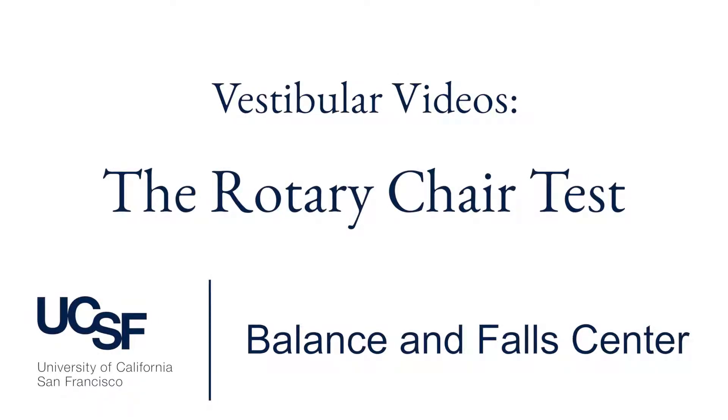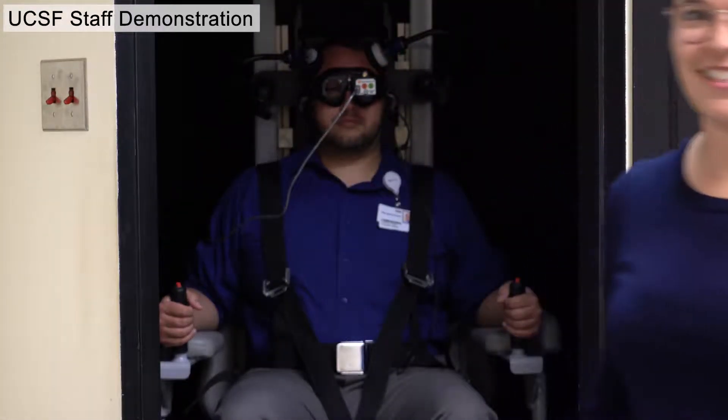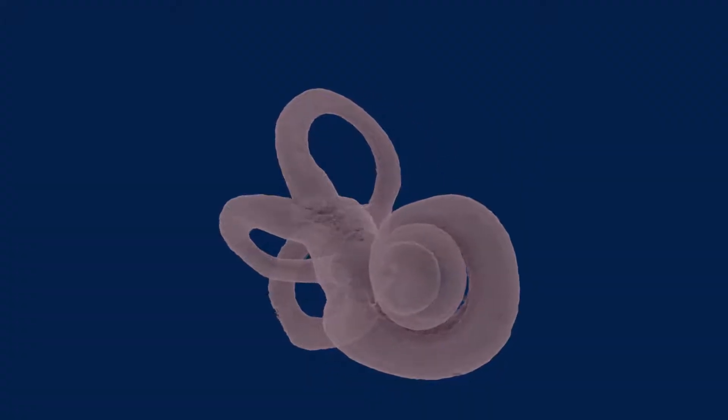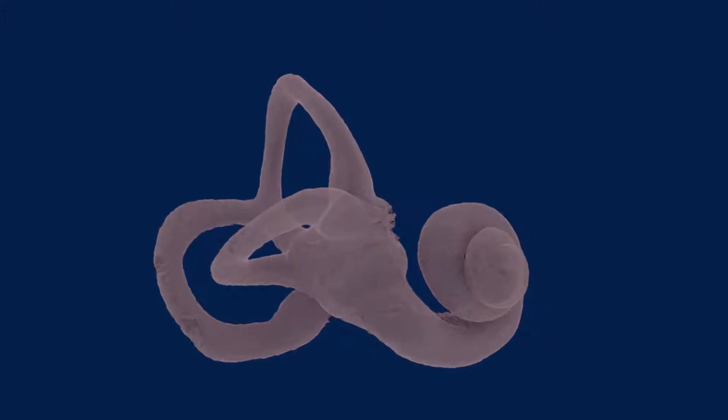In this video we're going to talk about the rotary chair test, which is one of several kinds of vestibular tests your doctor may recommend. If you haven't seen it already, the video introducing how vestibular physiology works will make the rotary chair test easier to understand.